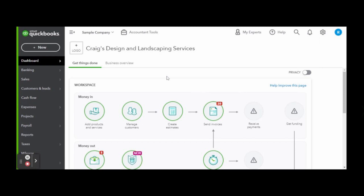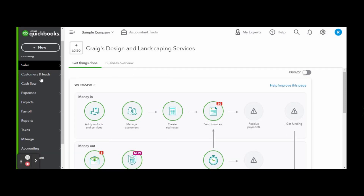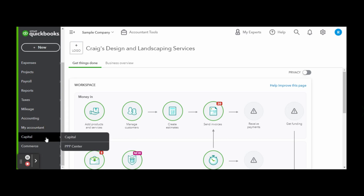This is the accountant view of QuickBooks Online. For my fellow home bookkeepers — if you are a business owner, feel free to check out my QuickBooks Online tutorials for business owners playlist for a better view of what it will look like for you. As part of a recent update, let's scroll down to the capital tab on the left-hand side toolbar.